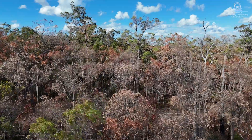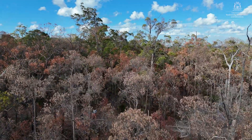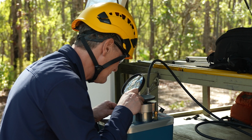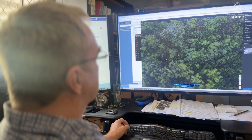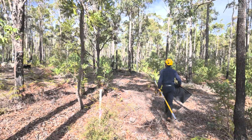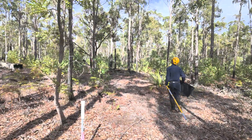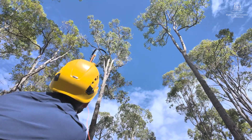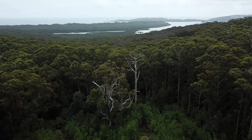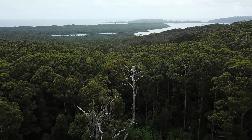We will understand whether ecological thinning has been successful not only by examining the health of individual plants and plants in a stand, but we'll also be able to use satellite imagery to see how that whole stand and that whole landscape responds to the next drought or heatwave event — how much canopy it loses — so we can see at the landscape scale how these thinned areas will cope.